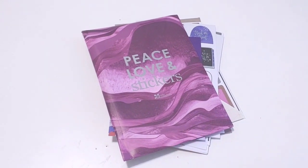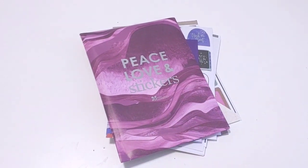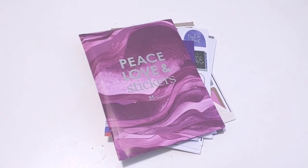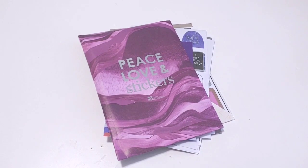Hey guys, this is Sarah, otherwise known as playing with Ronald, and the cat Jackson, as you can see, has crawled up here, and I've tried to move him and he won't move, so I'm just going to go ahead and film this with him in the shot.